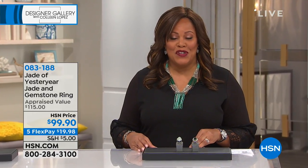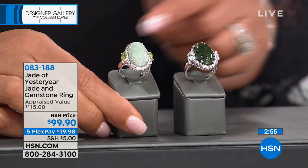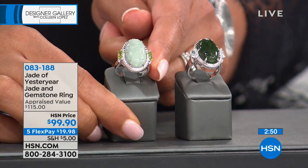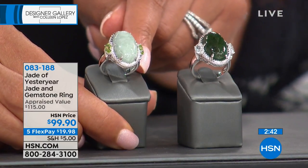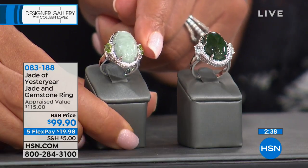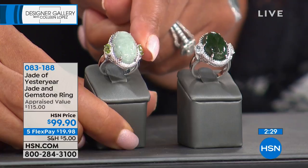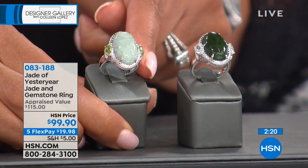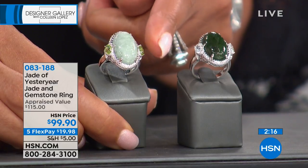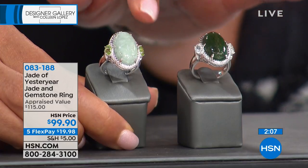Next we have Jade of Yesteryear, which Stella Chow curates. She has the deepest connections — this is so hard to get. You're choosing between two jades: the Burmese jadeite, which is that celadon color with beautiful peridot stone on the side, and gorgeous frame detailing around the center cabochon. This is the most highly sought-after jade in the world. In Burma, they had sanctions that were just lifted in 2016, and only a select few were invited to the auction. Stella Chow was one of them.